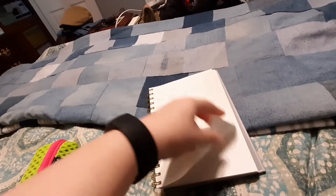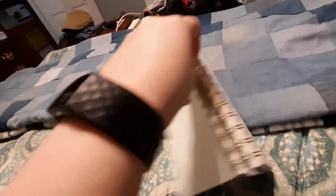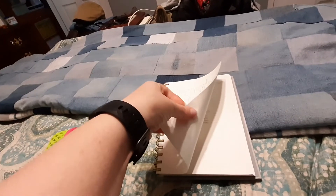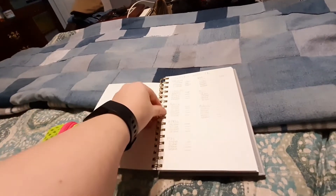I can mark them off as I go. Sorry the lighting is not great, and if this was pinned like it should be it would be easier to see. It says 'Remember Why, Stay Strong.' I obviously have trouble with discouragement — this week I've had a little bit of that going on.